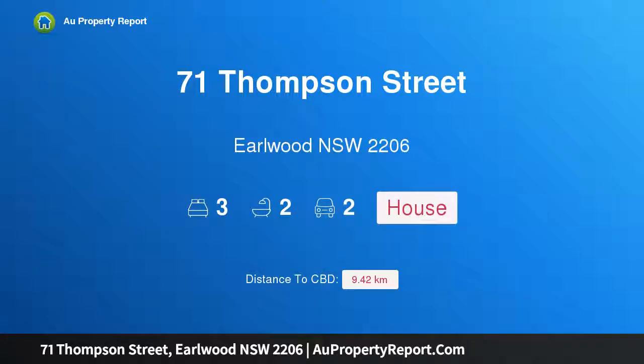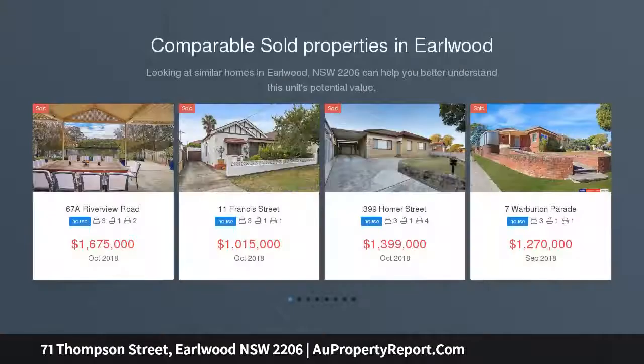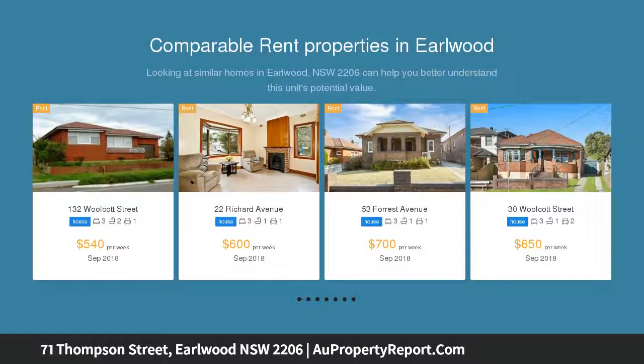Hi, I am glad to introduce property 71 Thompson Street, Earlwood, New South Wales 2206 — a stylish retreat for a modern lifestyle. Crisp, fresh, and featuring a quality design, this stylishly presented duplex residence provides a smart modern lifestyle.